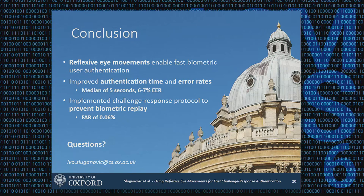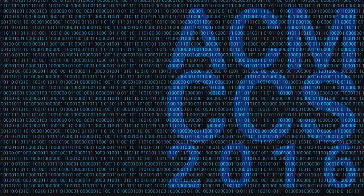Thank you very much; I'm happy to take questions. An audience member from Carleton University noted they enjoyed the talk but found the five-second stimulus demonstration briefly disruptive, and asked whether users were surveyed on acceptability compared to other authentication methods. The presenter replied that they did not specifically ask users about this.